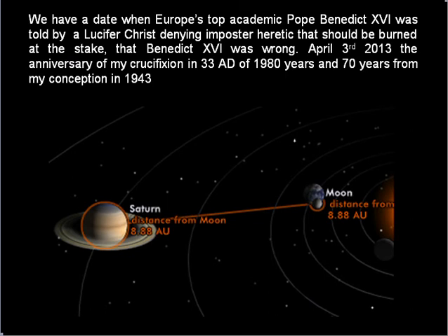We have a date when Europe's top academic, Pope Benedict XVI, a professor of theology, was told by a Lucifer, Christ-denying imposter heretic — who should be burned at the stake — that Benedict XVI was wrong. That was April 3rd, 2013. The anniversary of my crucifixion in 33 AD is 1980 years, and seven years from my conception in 1943. There's your Daniel prophecy.